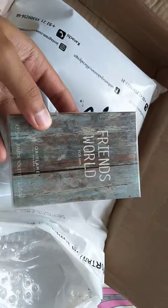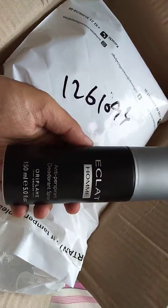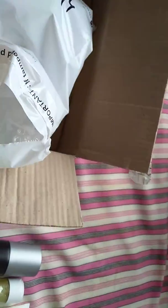After that we have one Friends World Him Perfume. Next we have one Eclat Homme Antiperspirant Deodorant for gents. Next we have one Even Out Night Cream — it is for dark spots.